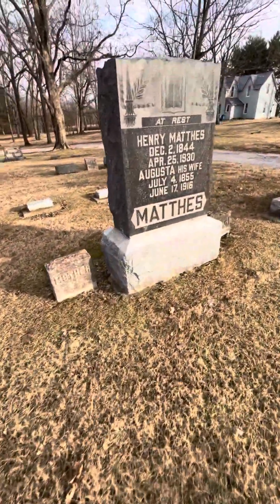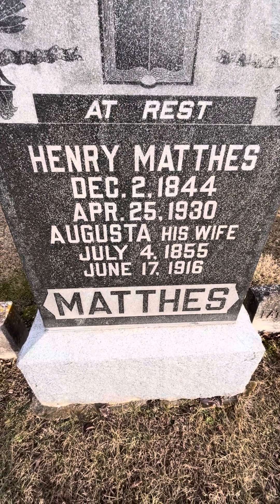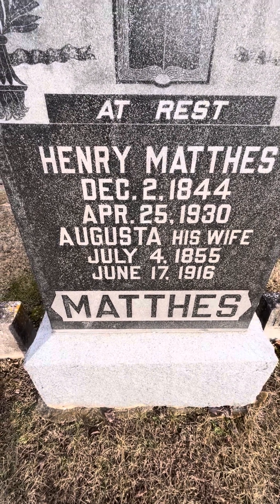That's their monument. And then next are very large ones, even larger than the ones that you've seen. Henry and Augusta Mathis. Henry was born December 2nd, 1844 and died April 25th, 1930. Augusta was born July 4th — Independence Day — 1855, and died June 17th, 1916.